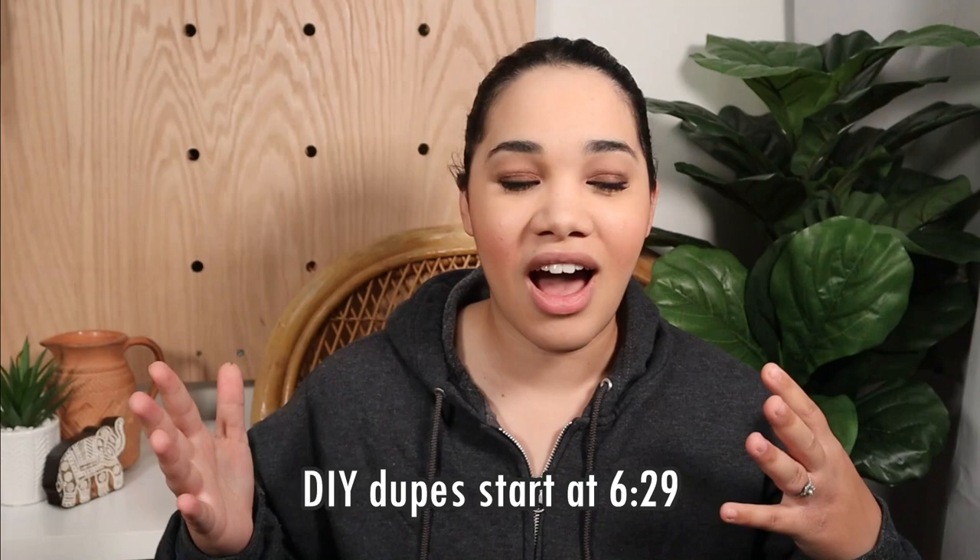Hi everyone, welcome back to my channel. We are going thrifting today. I'm in my studio right now, but we are doing a different kind of come-thrift-with-me today — home decor inspired by McGee and Co and Studio McGee. Their home decor pieces are so beautiful, and being frugal, I wanted to see if I could thrift and recreate these at a fraction of the cost. That's why I'm calling this thrifted DIY. Let's go thrifting!